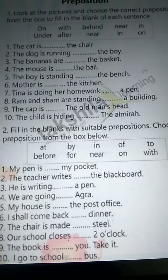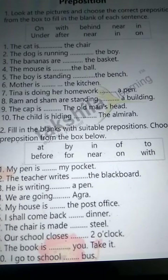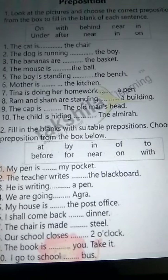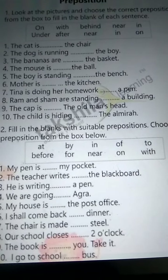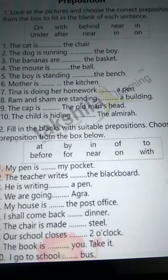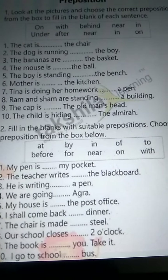The dog is running near the boy. Number three: the bananas are in the basket. Number four: the mouse is behind the ball.